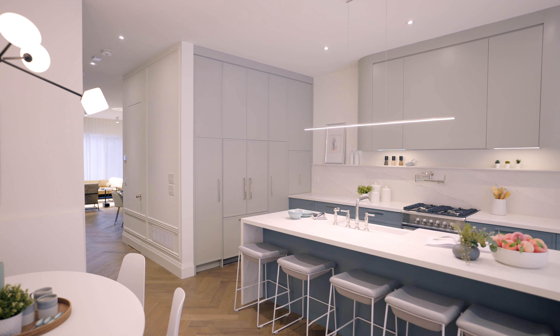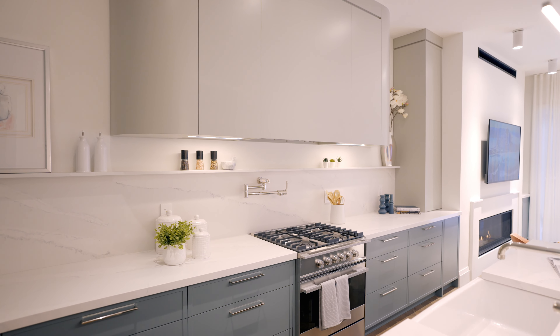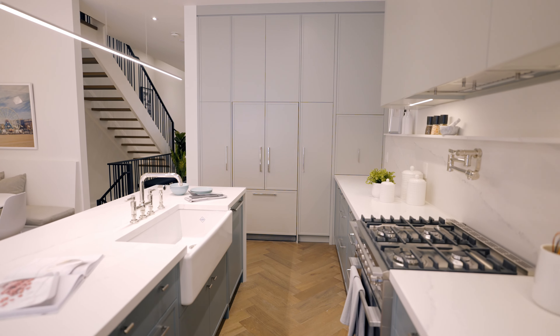It has an incredible kitchen behind me with a House of Rohl bridge faucet. It has Caesarstone countertops and a hidden built-in fridge. It's an amazing kitchen designed for entertaining or for the family.